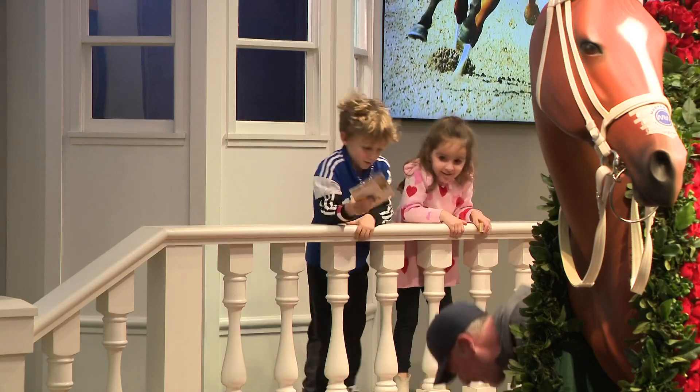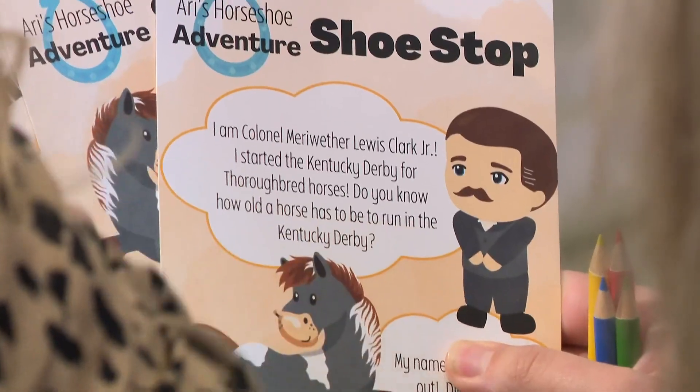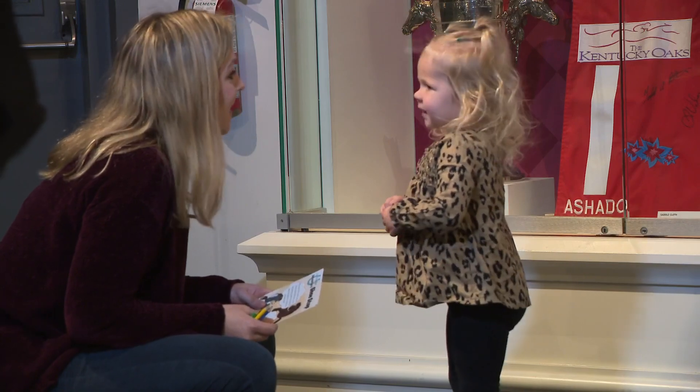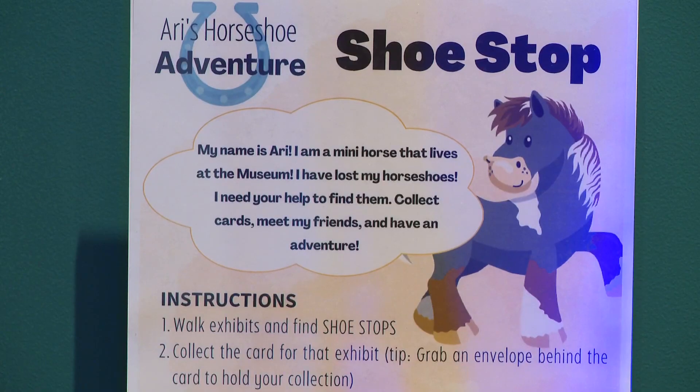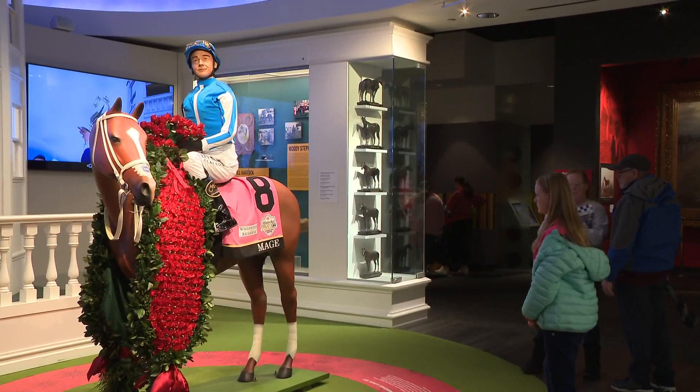The museum says the goal of the exhibit is to get young kids excited about horse racing. They say the museum is filled with 150 years of information, and a lot of it is too complex for children to understand. So they hope this kid-friendly experience breaks those decades of history down into an easier form where kids can understand it and have fun learning it.